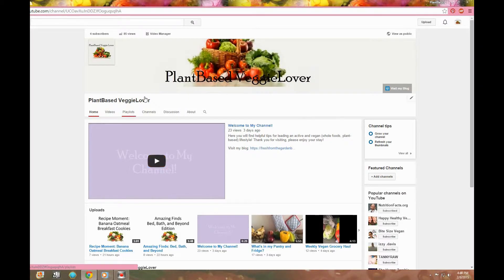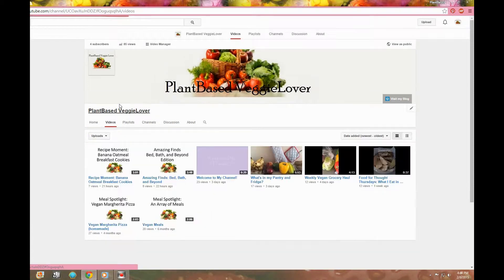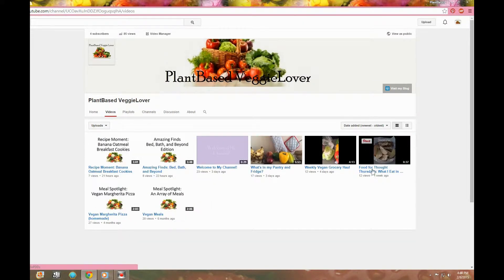Thank you so much for watching that video and I hope you enjoyed it. While you're here, why don't you head on over to my YouTube channel and subscribe. There you will find more videos on a variety of topics, so don't forget to hit that subscribe button below.